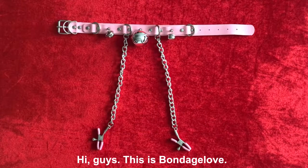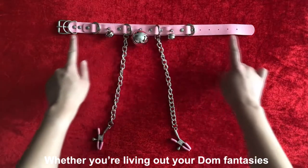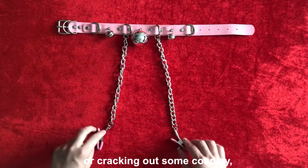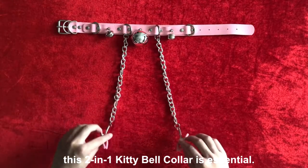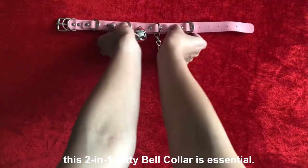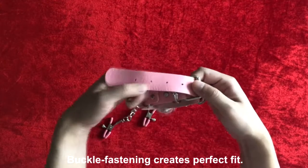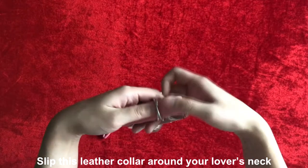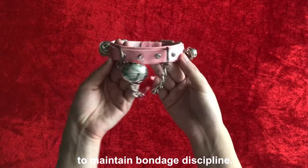Hi guys, this is Bondage Love. Whether you are living out your dumb fantasies or cracking out some cosplay, this two-in-one kitty bell collar is essential. The backhoe fastening creates a perfect fit. Slip this leather collar around your lover's neck to maintain bondage discipline.